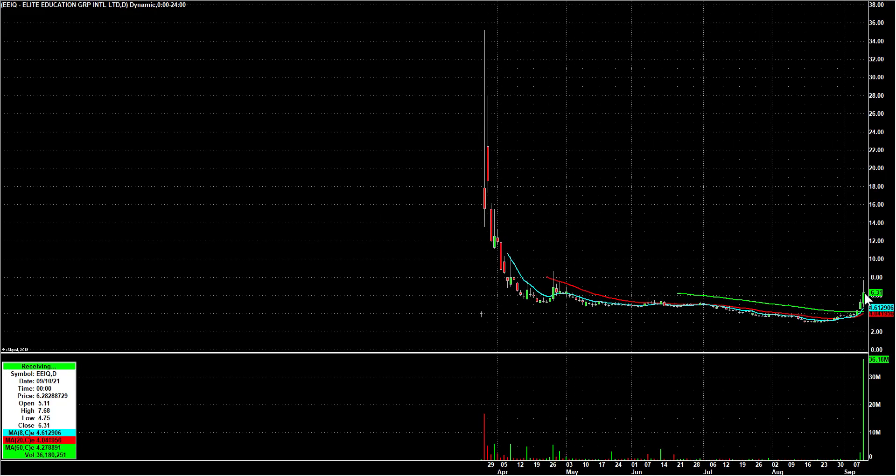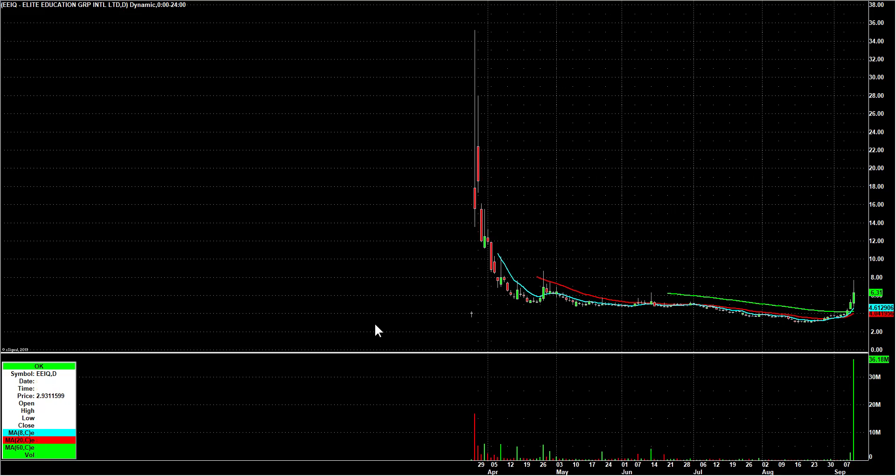EEIQ had the biggest volume in the history of its trading, closing well off its highs. It went to $7.68 before closing at $6.31. It's worth noting that it's a Chinese education play, so those are not exactly in favor, but maybe they're turning the corner here. We'll see if it gives an A-plus setup. There were some nice pullback calls in that one in the chat room on Friday.